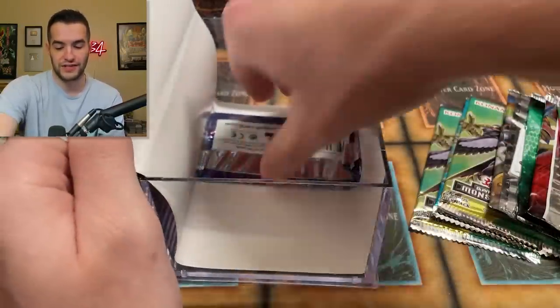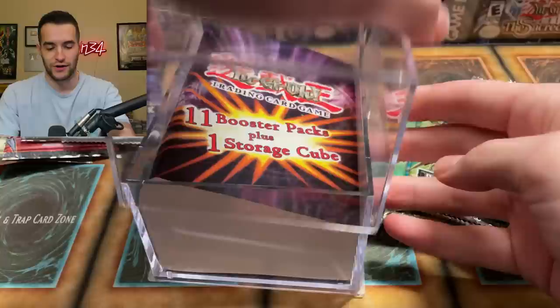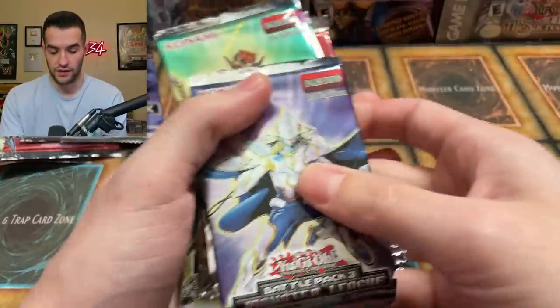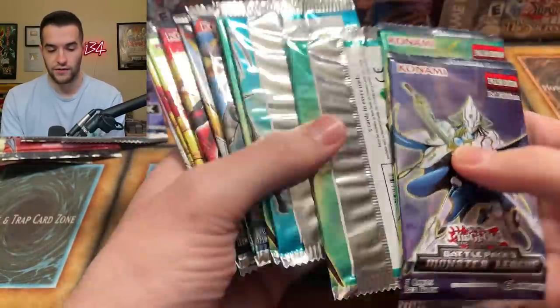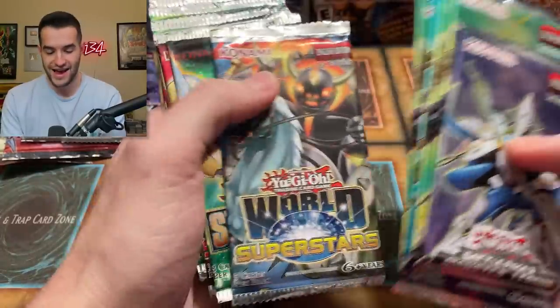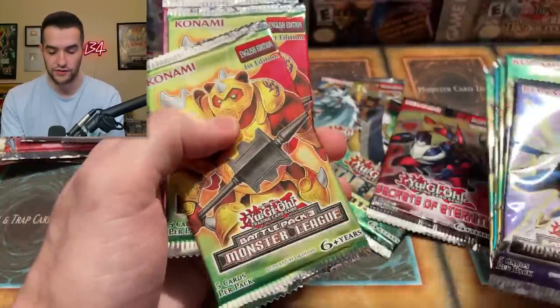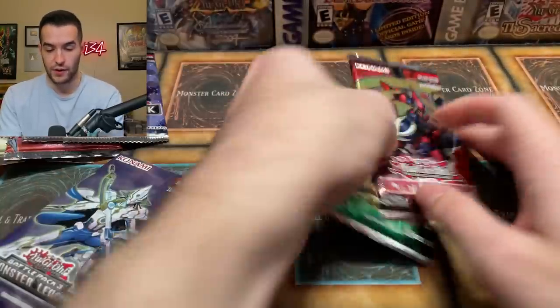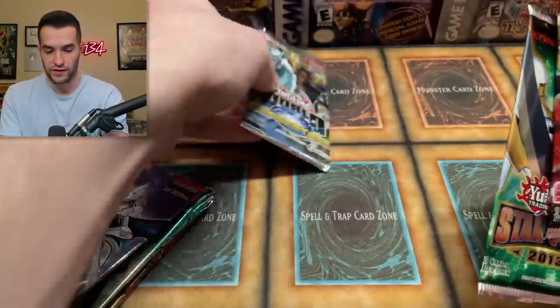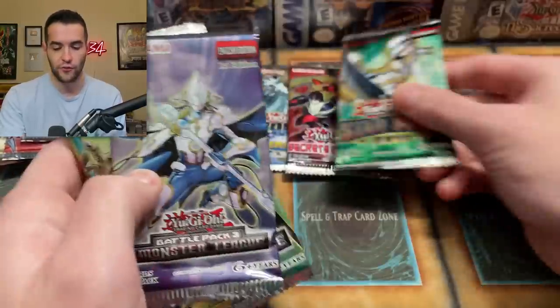First, we're going to start with the mystery box. It says it has 11 packs and one storage cube. Let's open this thing up. Interesting — oh no, it's Battle Pack Monster League. That is not what we want. We also have Star Pack, World Superstars, and Secrets of Eternity. These are all pretty bad sets, but World Superstars is actually kind of cool. And of course, our first Ghost Rare ever pulled came out of Secrets of Eternity.